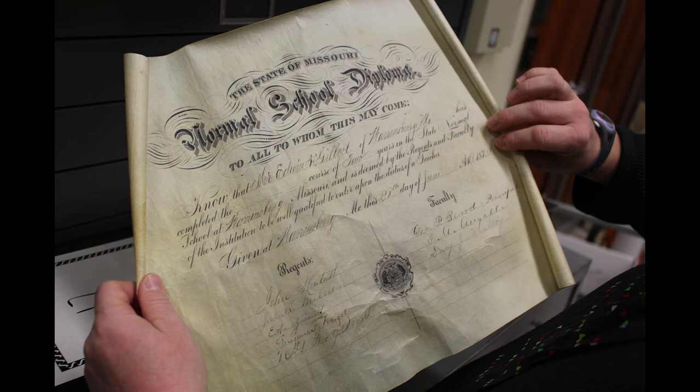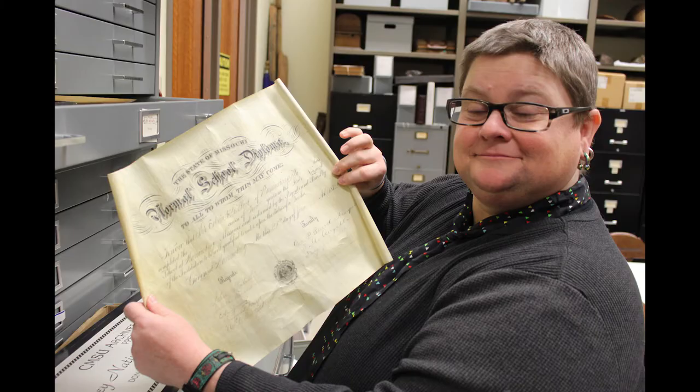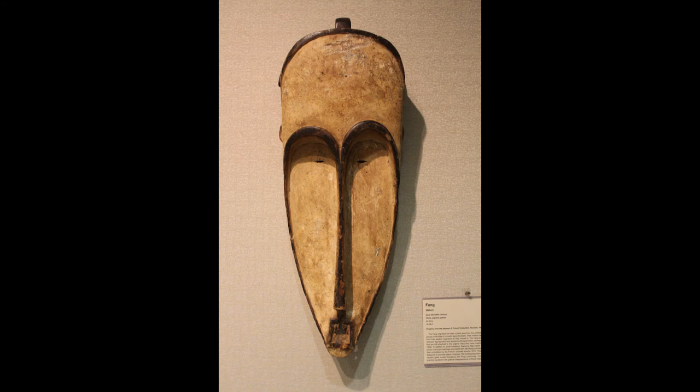This is a diploma from the first graduating class at the university — a diploma for Edwin Gilbert of Warnsburg, who graduated the 28th day of June 1872. It's one of the oldest diplomas in the collection.